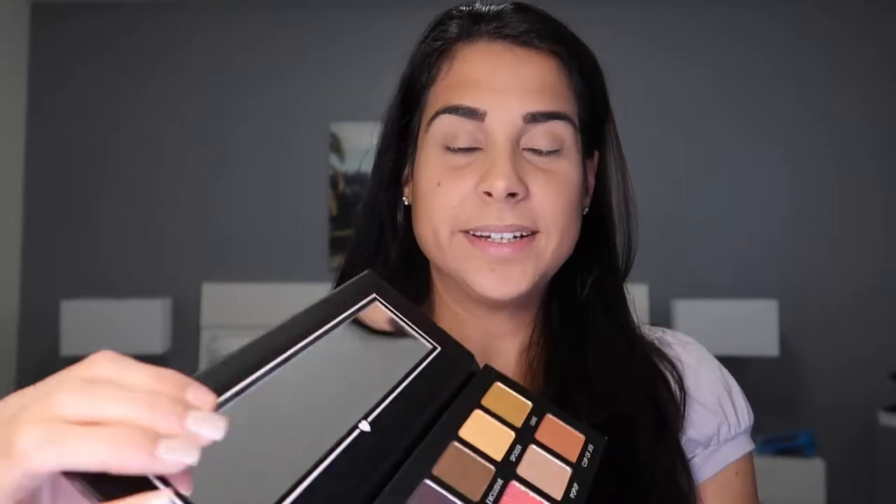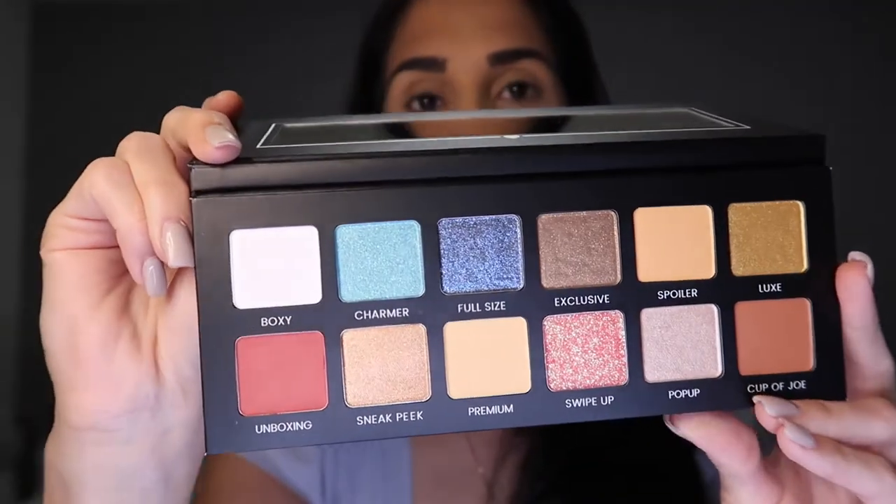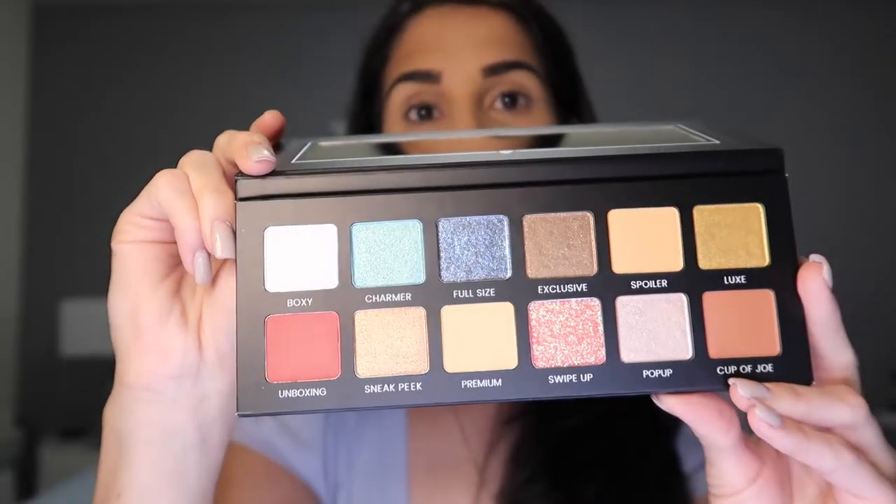It has a couple of matte shades and some shimmers. The shade names all have to do with BoxyCharm: Boxy, Charmer, Full Size, Exclusive, Spoiler, Looks, Unboxing, Sneak Peek, Premium, Swipe Up, Pop Up, and Cup of Joe — Joe is the CEO of BoxyCharm. I'm going to be swatching some of these.